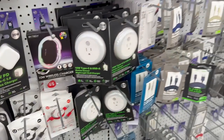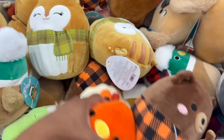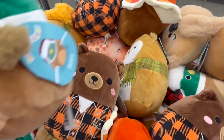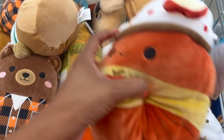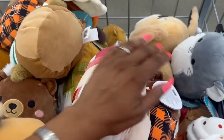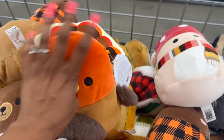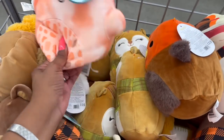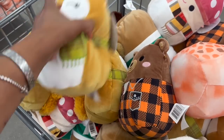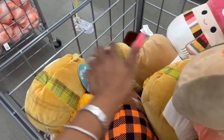Bringing in the fall Squishmallows! They have Omar, Aaron — how cute. This one is Avery, a little latte. Bobsy. This one is Malcolm — I love that! And look, they have a turkey — too funny! This one is Ulana. And there's Aaron, like a little fox — so cute. Patterson is cute too. Lots of fall Squishmallows out — super exciting!